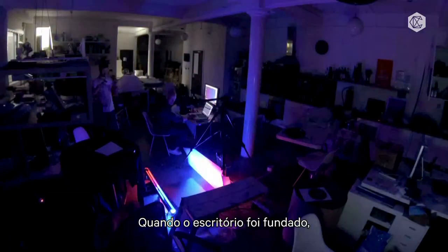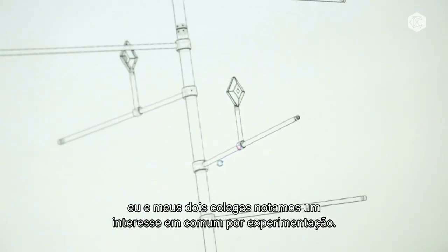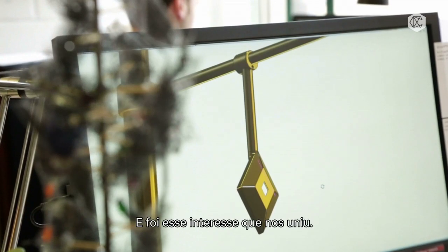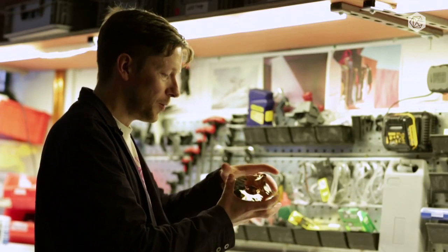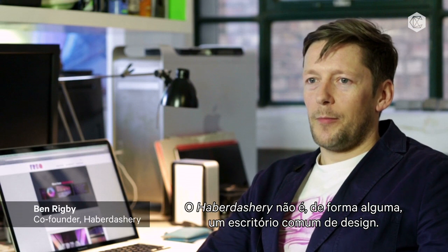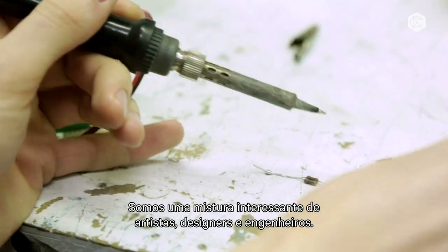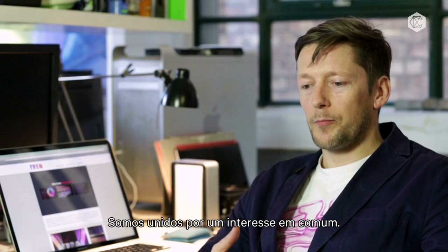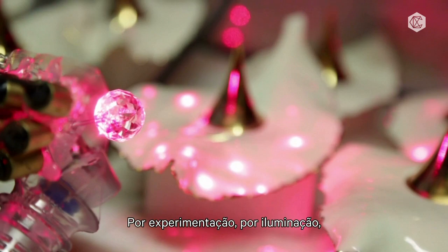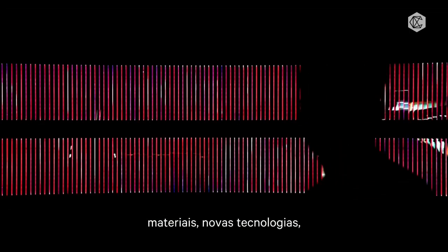When the practice was founded, myself and two fellow directors found this common interest in experimenting. It was that enjoyment of light through experimentation that drew us together. Haberdashery are by no means a traditional design practice. We're an interesting blend of artists, designers, and engineers, brought together by a common interest: experimentation, interest in light, materials, and new technologies.